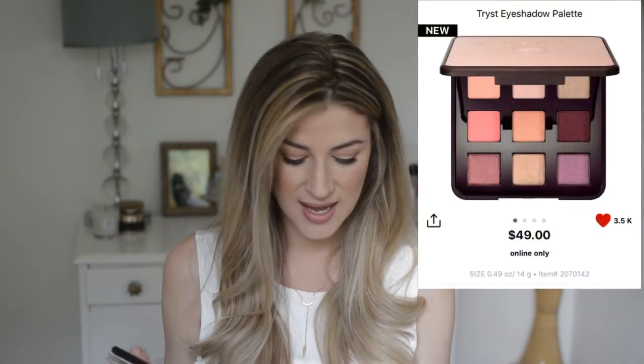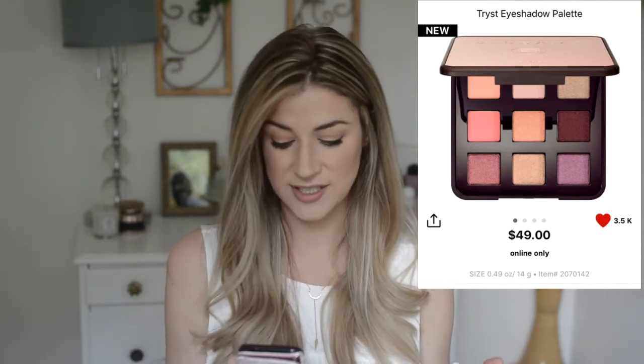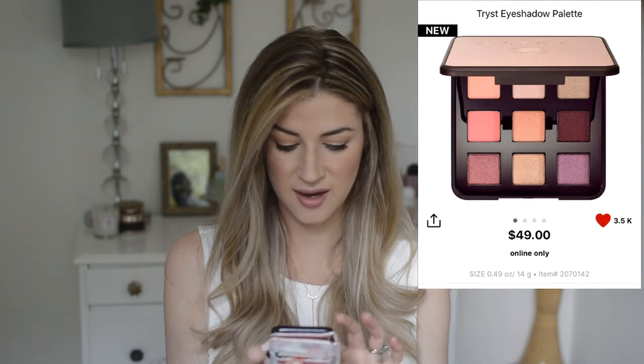Next is the Viseart Tris palette. This palette looks absolutely gorgeous — it's $49 and has a good mix of shimmers and mattes. I thought the colors would be really pretty for summer: there's a pretty pinky peach and some purple tones, and nine shadows total. I hear so many good things about Viseart palettes and that they're really blendable and rich. I have yet to try any of their eyeshadows. Usually they're really expensive, so $49 isn't too bad.